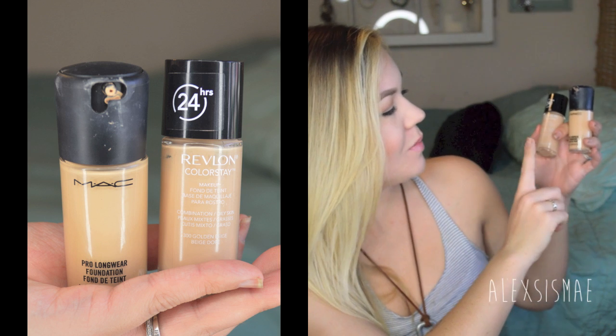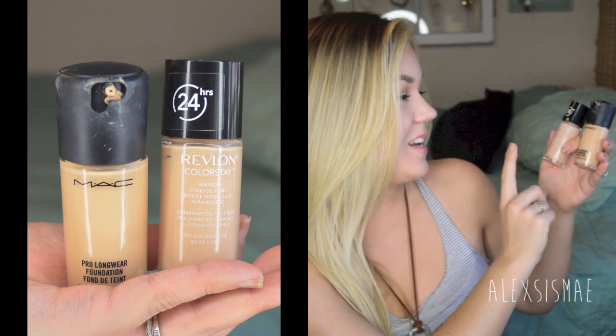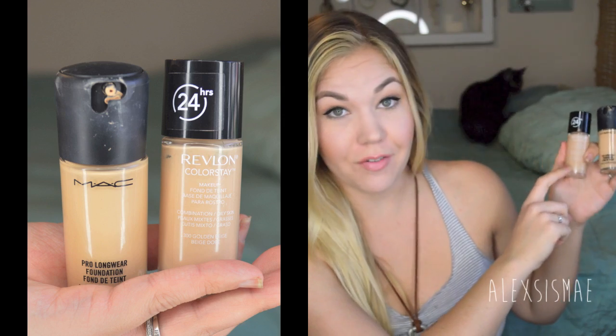Hey everyone, today I'm going to be doing a showdown between two different products: the MAC Pro Longwear Foundation and the Revlon ColorStay 24-Hour Foundation. There's some construction going on right next to me with a jackhammer, so I apologize if this video ends up being choppy. To start out this review and comparison, I'm going to tell you about the two products, what I like and don't like about them, and which one I feel you should spend your money on.